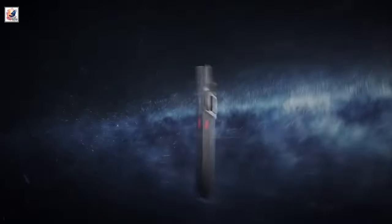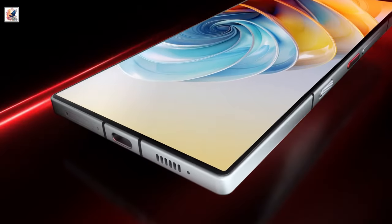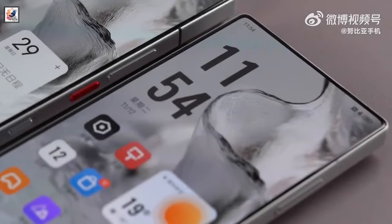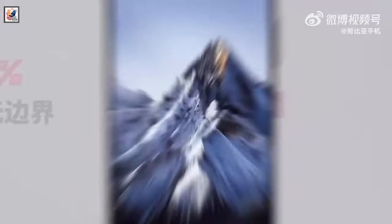Nubia has announced it will unveil the Z70 Ultra on November 21 in China. The brand also gave us our first official look at the Z70 Ultra's front, showing its thin bezels.